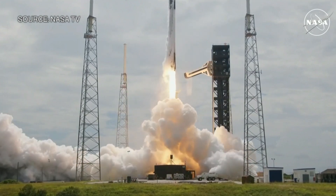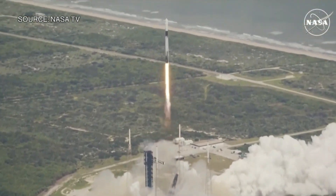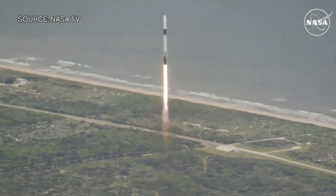Go SpaceX, go Falcon, go NASA. Lift-off of Crew-9 now soaring to the International Space Station. Stage one propulsion is nominal.